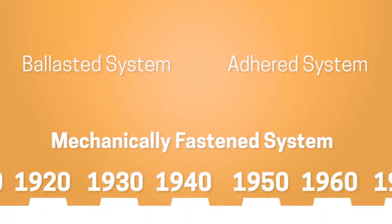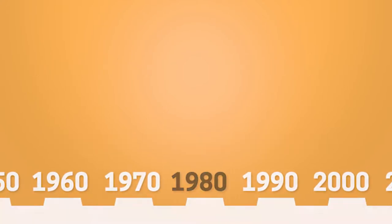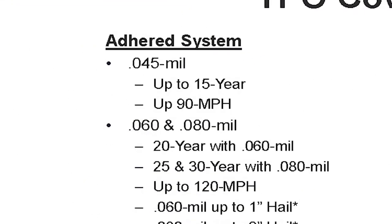This is the coverage for both systems. When you're working with an adhered roof and you're doing a 45 mil, you're limited to 15 years — that's it. And you can go no longer than 90 miles per hour wind speed for an adhered system.